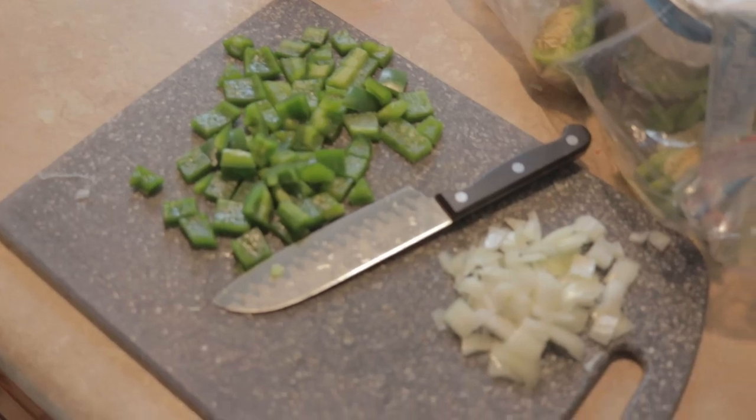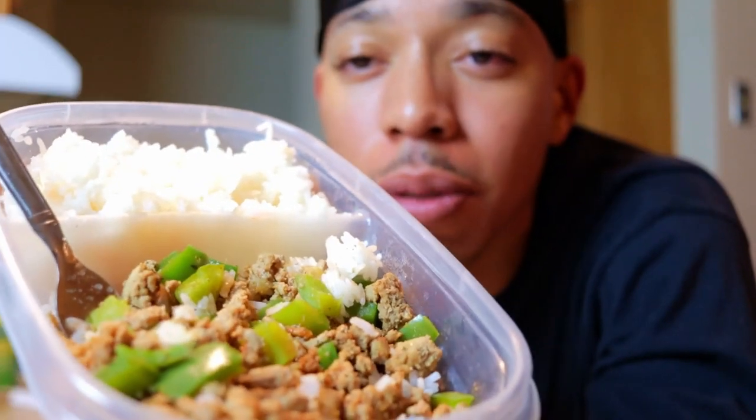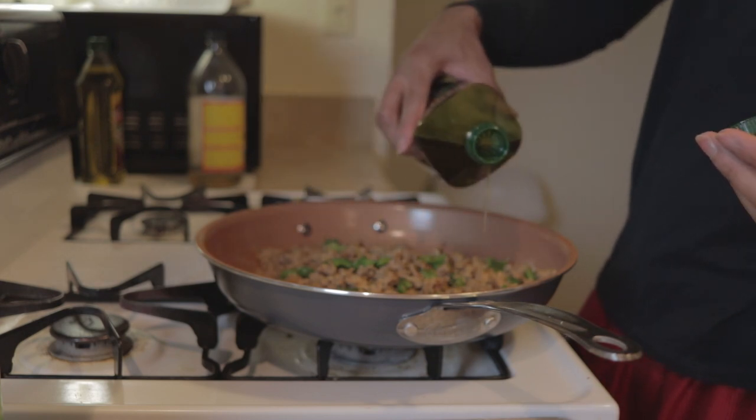Meal number three is four ounces of meat, 190 grams of cooked rice — make sure you get that right, cooked rice — and one serving of pecans, which is basically just a handful. Pecans give you a ton of calories from a small amount. For the meat I use 85% lean, 15% fat ground turkey, because that little bit of extra fat gives me extra calories, making it easier to hit my daily calorie goal without stuffing myself.